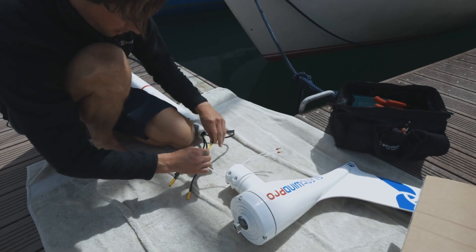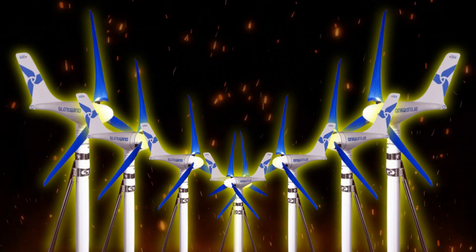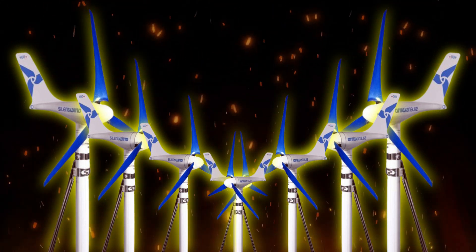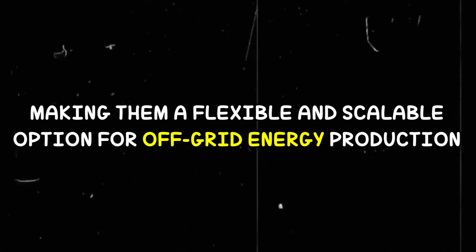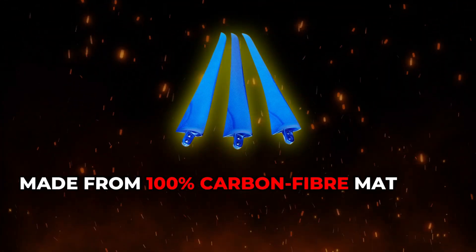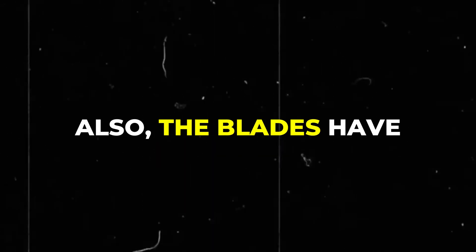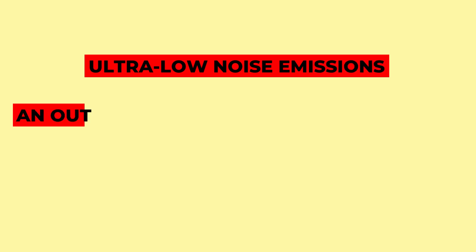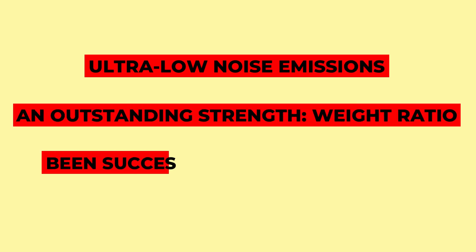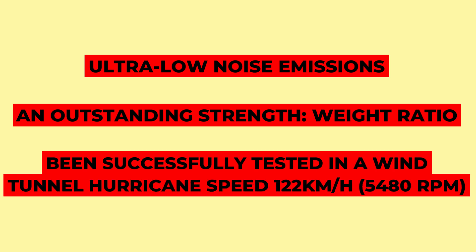Silent wind generators are designed for easy installation and maintenance. They also allow for the connection of multiple generators, which can increase overall power output, making them a flexible and scalable option for off-grid energy production. These high-tech blades are made from 100% carbon fiber material, hand laminated and UV resistant. The blades have ultra-low noise emissions and an outstanding strength-to-weight ratio, and have been successfully tested in a wind tunnel at hurricane speed — 122 km/h at 5,480 revolutions per minute.